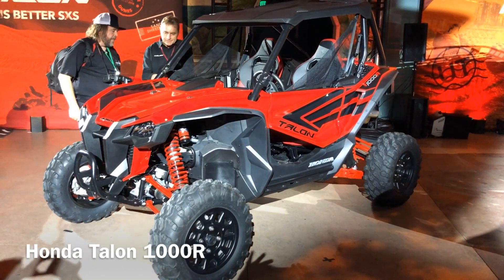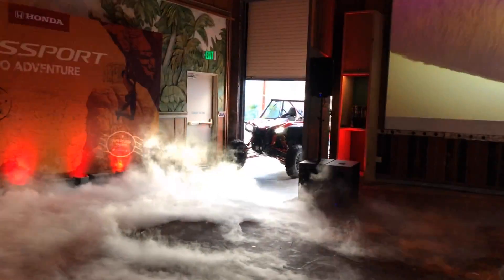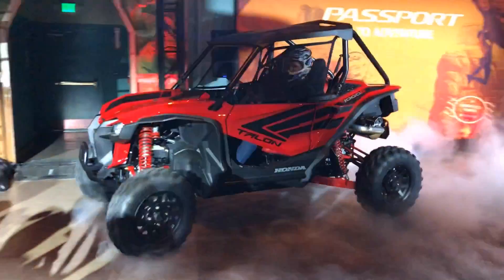Honda also introduced its new Talon all-terrain vehicle, which has two seats side-by-side, an innovation for that kind of vehicle. This is Detroit Free Press Autocritic Mark Phelan reporting.